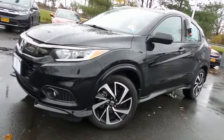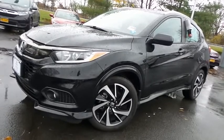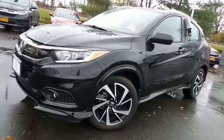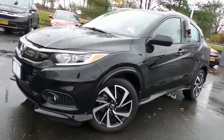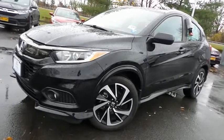Come down to Honda of Nanuet today and test drive this gorgeous, like-new 2019 certified pre-owned Honda HR-V Sport all-wheel drive, with Bluetooth, reverse camera, 18-inch alloy wheels, and only 14,000 miles.